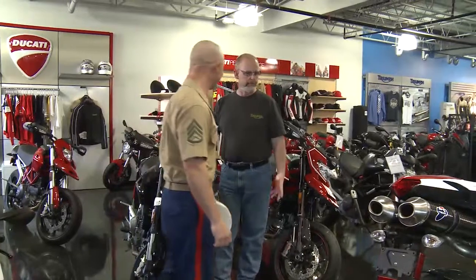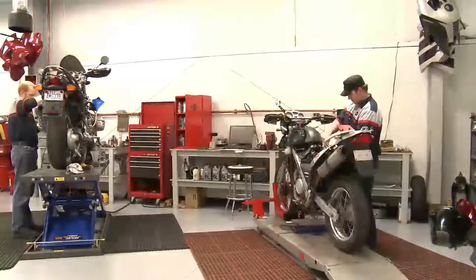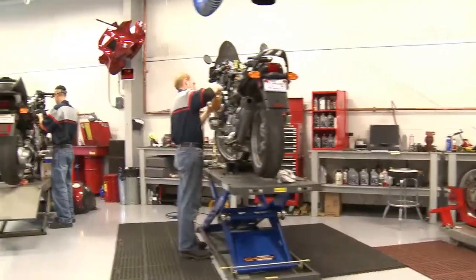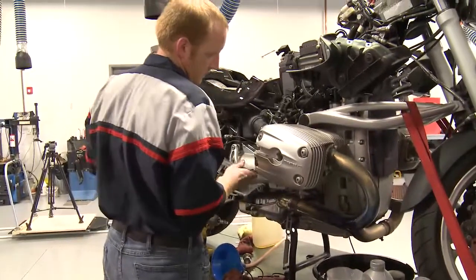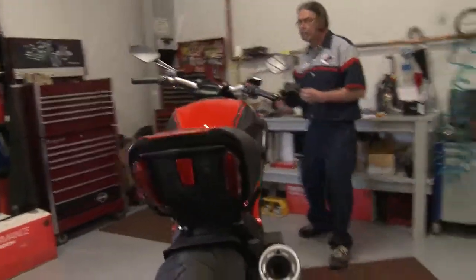We really care about our customers. We care that they're on the right bike, that they have the right gear, that they have fun with what they're doing, that their bikes are properly maintained, and that they have lots of events with which to participate. The service department is the most important part of any dealership. If the technicians and the service department isn't friendly, isn't highly trained, and don't know what they're doing, it can ruin any ownership experience. Our technicians have years and years of experience. They're all master certified on the brands that we offer. We follow through with our service department, keeping in contact with our customers, and our turnaround — we try to have one of the fastest turnarounds in the area.